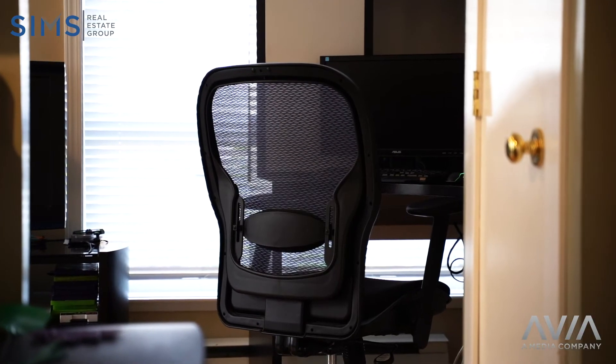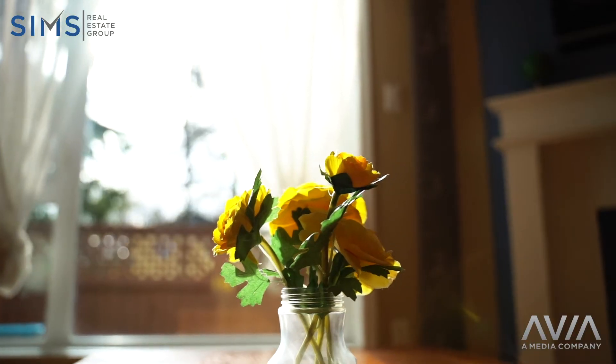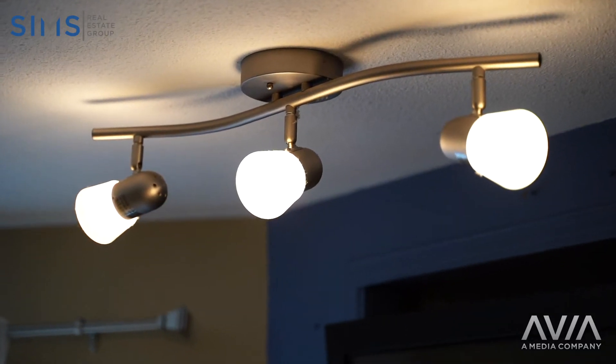This townhouse is situated close to all levels of school and transit in extremely convenient central Nanaimo. This unit is priced to sell. Pets are allowed and it has a very well-managed strata. Reach out to us at Sims Real Estate Group, powered by EXP Realty, so we can show you why we are the leaders in Vancouver Island Real Estate.